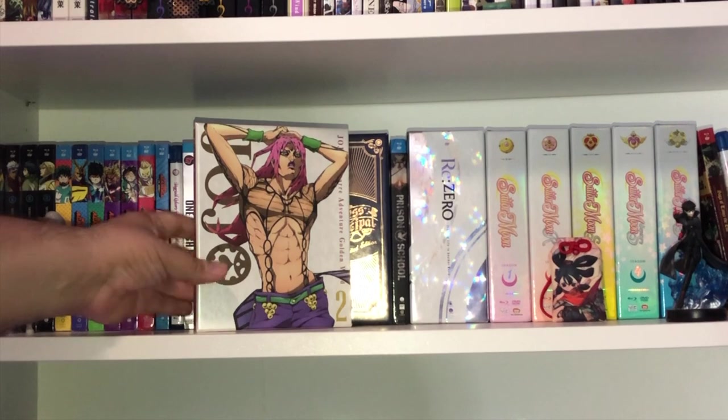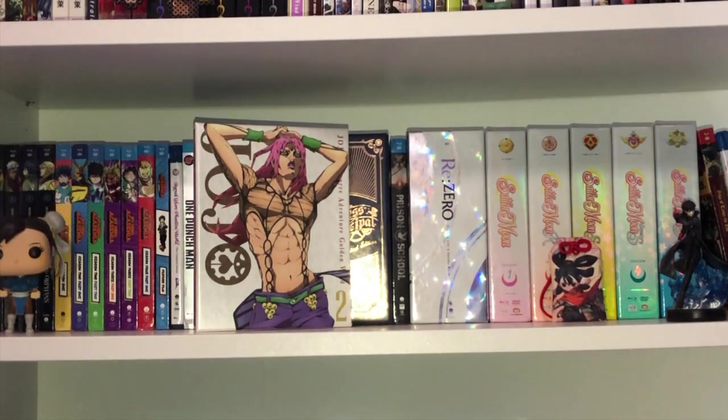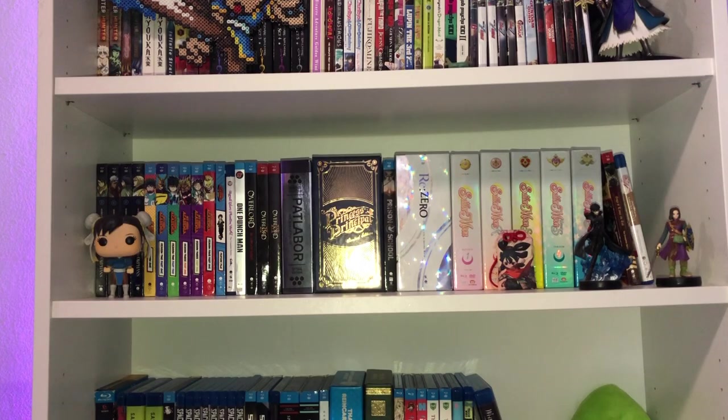Last but not least for anime: JoJo's Bizarre Adventure Golden Wind Part 2. This completes the series and everything released for the rebooted David Production adaptation. We don't have a Part 6 anywhere, so I'm done collecting JoJo's. After I finish watching Golden Wind, I can finally read Parts 6, 7, and 8.